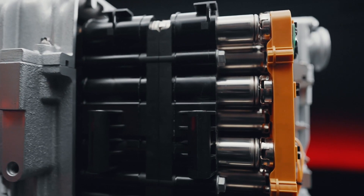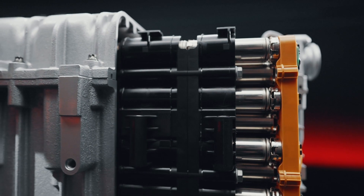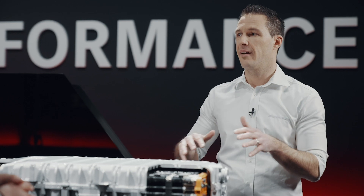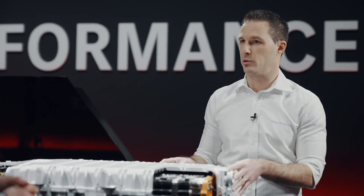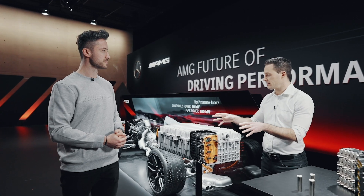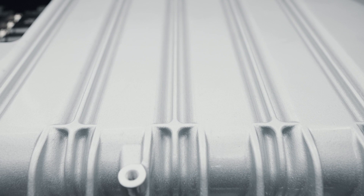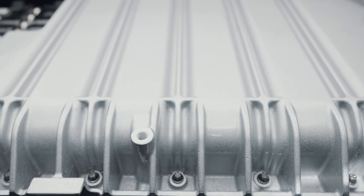That was another target of ours. To get the high power density, we are not only focused on the power — we also need to reduce the weight as much as possible. As you can see, this housing is made of thin walls of sand casting, and this helps us to reduce the weight to 89 kilograms.